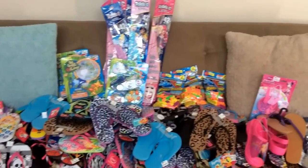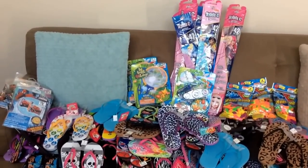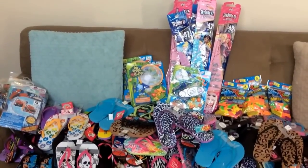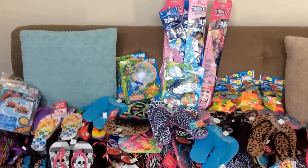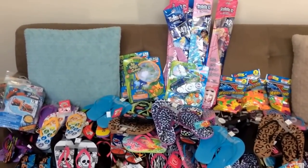Hey guys! Just wanted to bring you a quick clearance deal video. This week has been awesome in clearance shopping — amazing deals at Walgreens I picked up, and then I did some shopping at Big Lots.